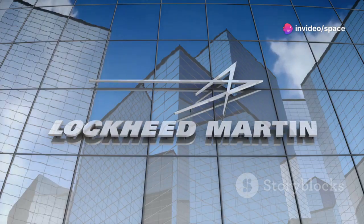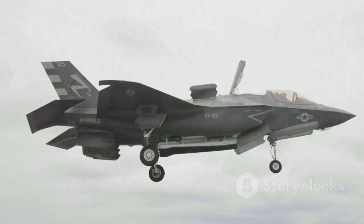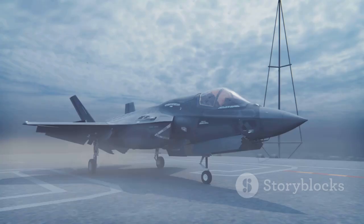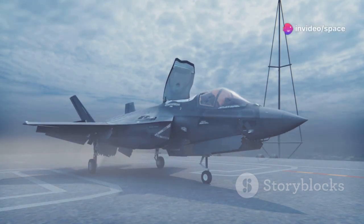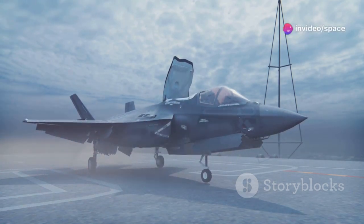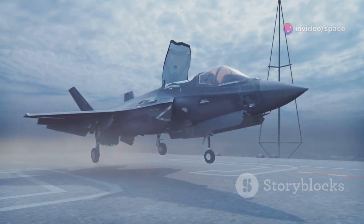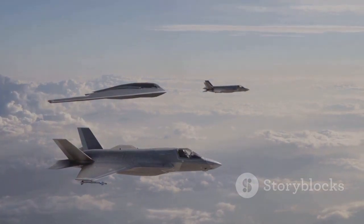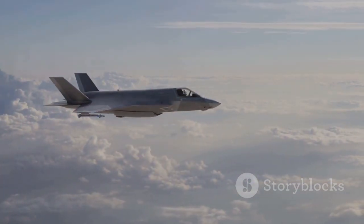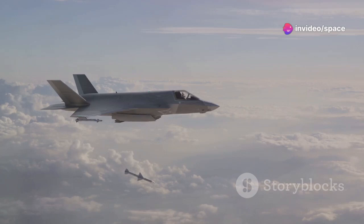The development of the F-35 was a joint endeavor. Lockheed Martin emerged as the prime contractor, with collaborators including BAE Systems and Northrop Grumman. The program aimed to produce three variants: the F-35A for conventional takeoff and landing, the F-35B for short takeoff and vertical landing, and the F-35C for carrier operations. Each variant was designed to meet the specific requirements of different branches of the U.S. military and international partners. The project's scale and complexity were unprecedented.